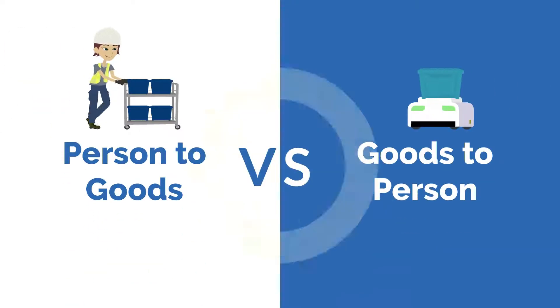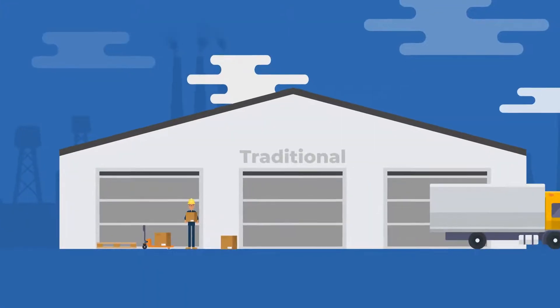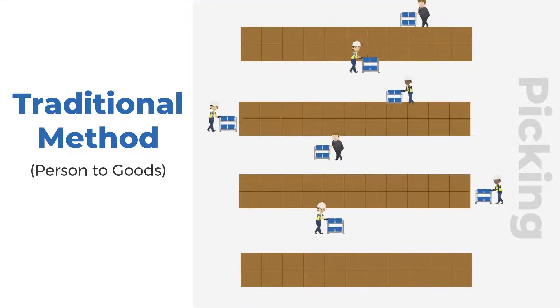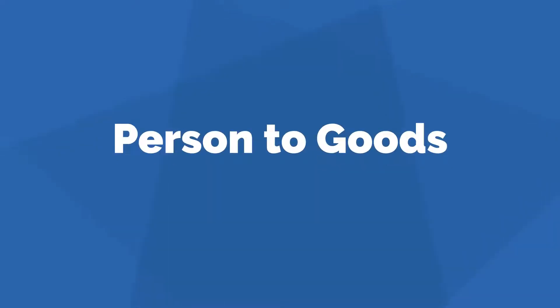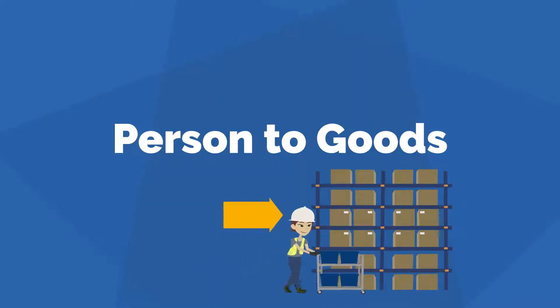Person-to-Goods vs. Goods-to-Person — what's the difference? In traditional warehousing, workers spend countless hours walking long distances, searching for products and manually retrieving them from shelves. This process is referred to as Person-to-Goods, because the person is going to different storage locations to retrieve products.